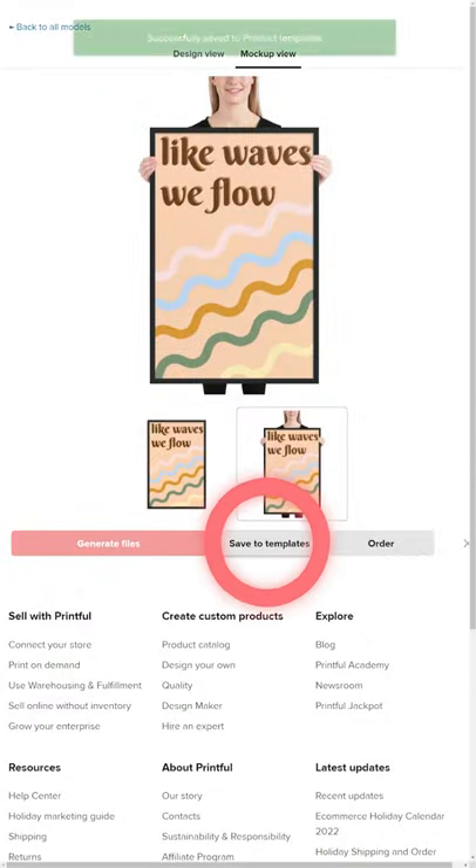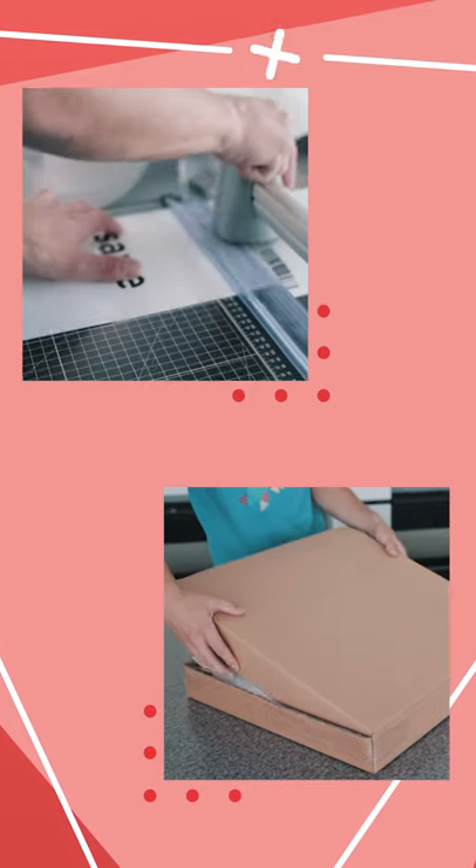Add it to your store and sell it, while we print and ship your posters to your customers.